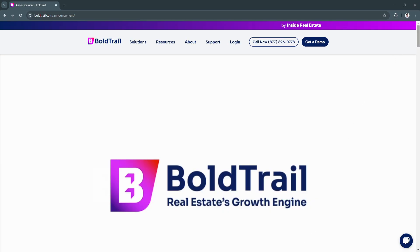Bold Trail CRM is a robust and intuitive platform that offers real estate professionals the tools they need to succeed in a competitive market. By automating routine tasks and providing you with valuable insights into your business, it empowers you to focus on what matters most — building relationships and closing deals. Embrace Bold Trail CRM today and take your real estate business to new heights.